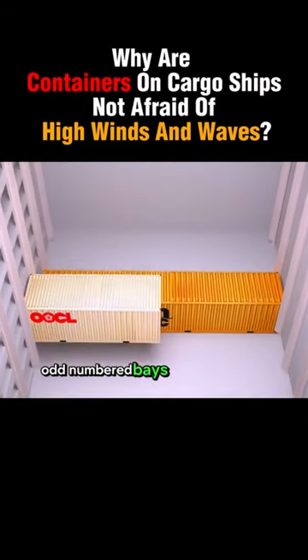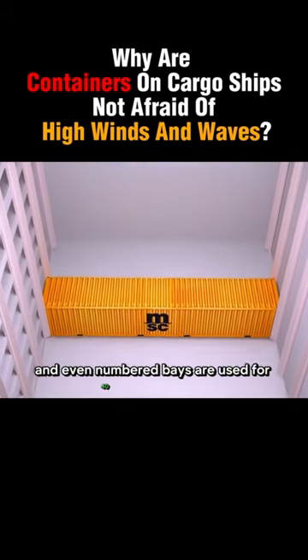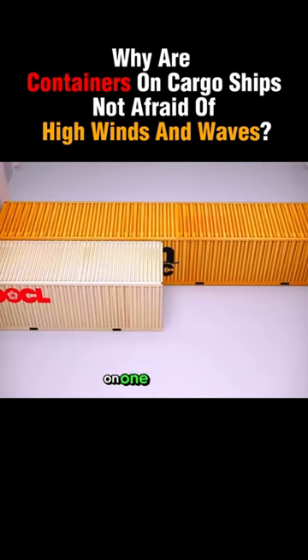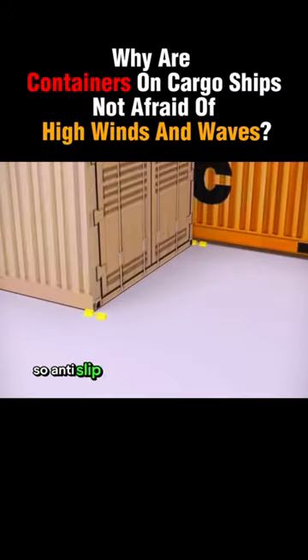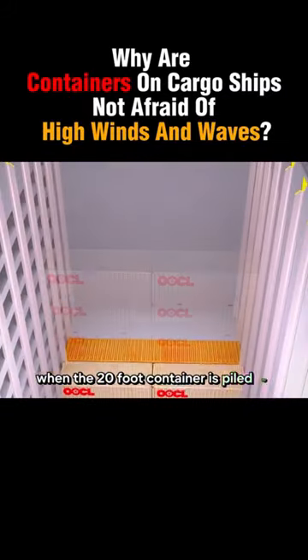For example, odd-numbered bays are used for 20-foot containers and even-numbered bays are used for 40-foot containers. Since 20-foot containers are fixed to the rails on one side only, the other side can easily slide, so anti-slip devices are needed to hold them in place when the 20-foot container is piled up to a certain height.